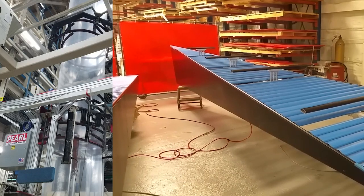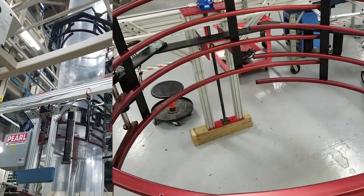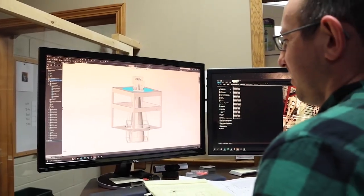The best extrusion line is only as good as its weakest component. Pearl blown film components give you superior performance. As we like to say, better film, faster.